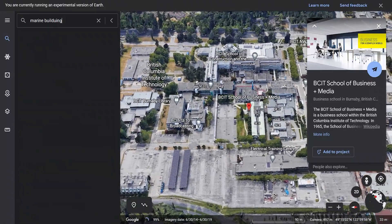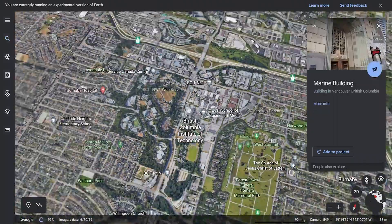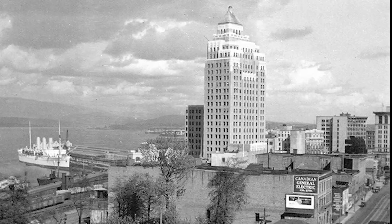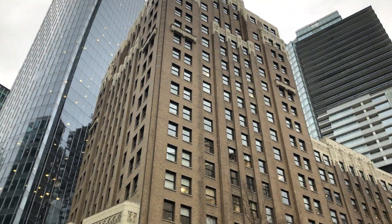How much do you know the area you live in? Come and see this little story you may not know. I'm Teddy Shi, and today I'd like to talk about the Marine Building — an Art Deco masterpiece you may not know.